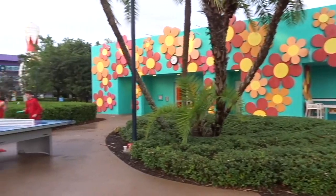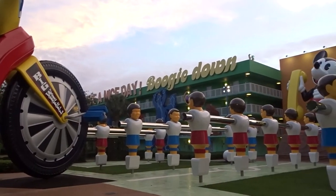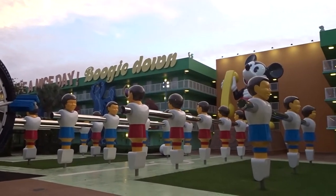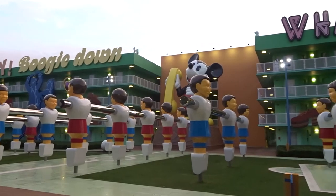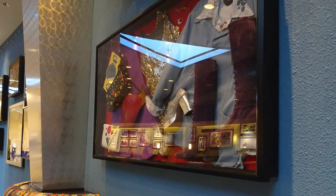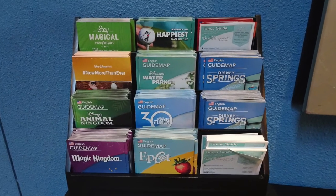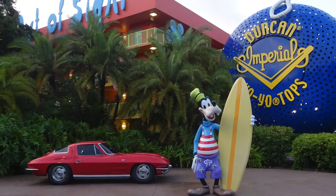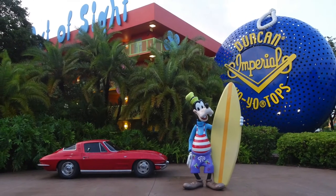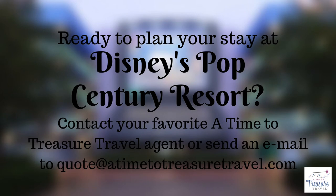Disney's Pop Century Resort provides a budget-friendly, on-site Disney Resort option, with all the comforts of home, wrapped in a totally groovy design. If you'd like to be their guest on your next visit to Walt Disney World, contact your favorite A Time to Treasure Travel agent today. To learn all the reasons we think staying at a Walt Disney World Resort hotel is a must-do on your Disney vacation, stay tuned to our YouTube channel.